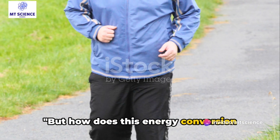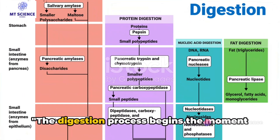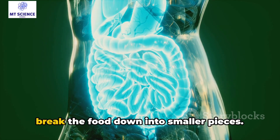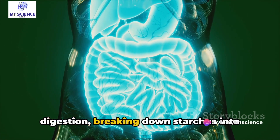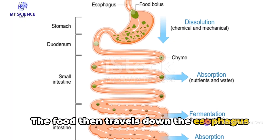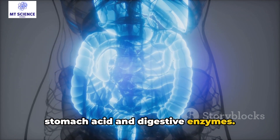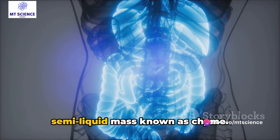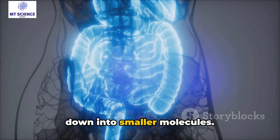But how does this energy conversion process take place? Let's look at the digestion process. The digestion process begins the moment you take your first bite. As you munch on your meal, your teeth break the food down into smaller pieces. Enzymes in your saliva start the chemical digestion, breaking down starches into simpler sugars. The food then travels down the esophagus and into the stomach, where it is mixed with stomach acid and digestive enzymes. These powerful substances break down the food even further, turning it into a semi-liquid mass known as chyme. Proteins start to unravel and are broken down into smaller molecules.